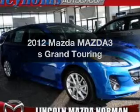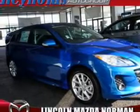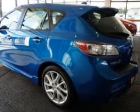Presenting the 2012 Mazda Mazda 3. This is the set of wheels you've been looking for, with an efficient 4 cylinder engine that responds smoothly to its 5 speed automatic transmission.